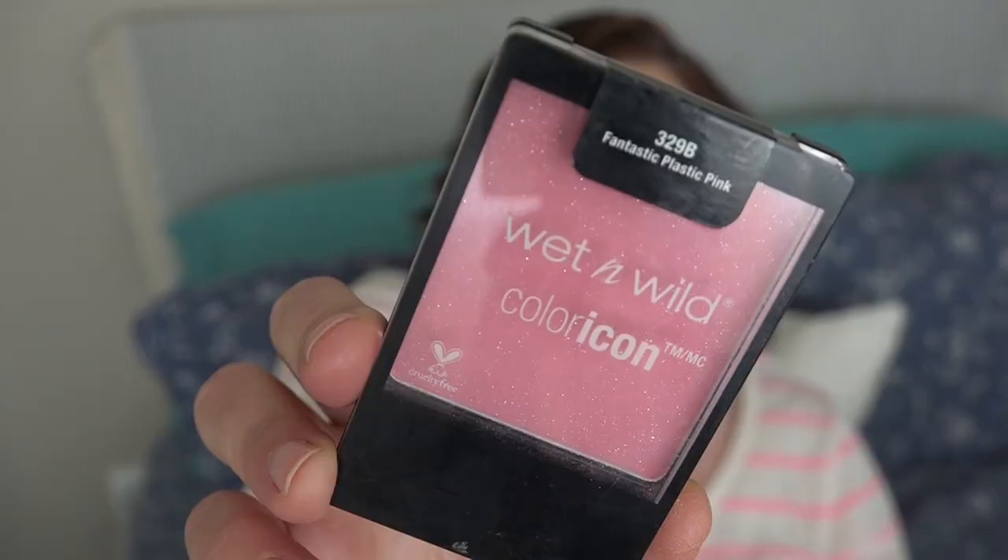The last one is Fantastic Plastic Pink and it has just a bit of shimmer in it as well. I really like to have shimmer on my cheeks — I think it's pretty. Some people really like a more matte blush, but give me all the shimmer.